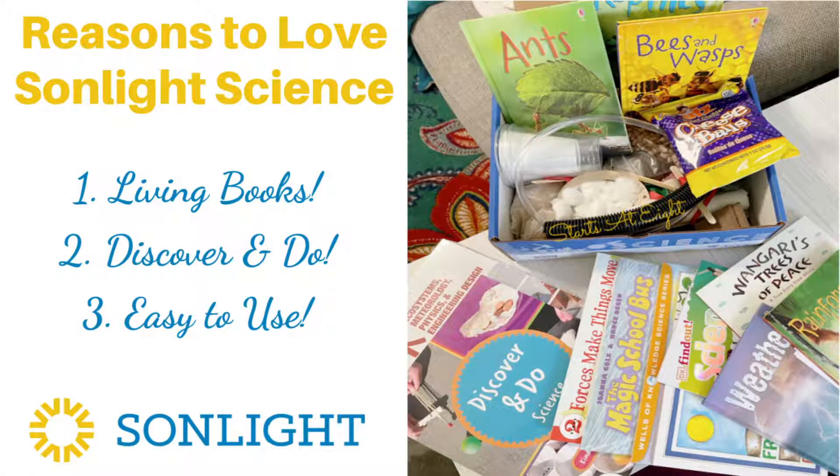We are really loving this Sunlight Science curriculum. This is the kindergarten one that we've been using in our homeschool with my grandson. We love the living books, the Discover and Do hands-on science is so amazing and easy to do and goes right along with what you're learning. And overall, it's a very easy curriculum to implement and use in your homeschool.